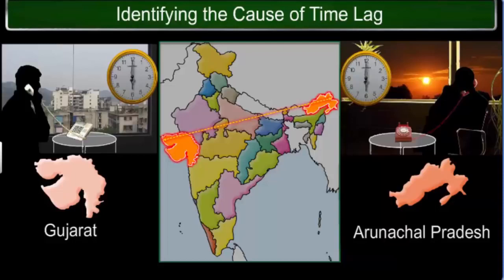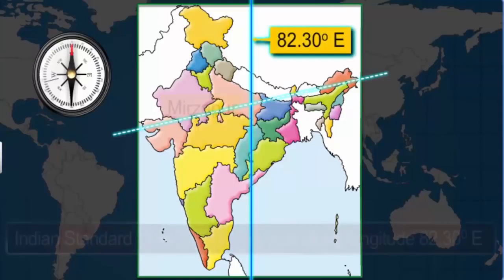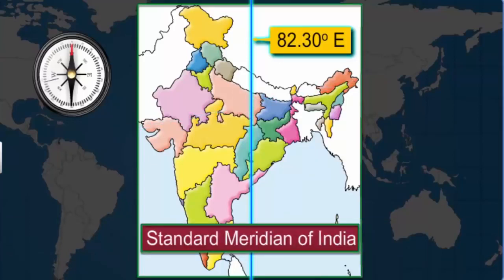There is a huge distance between the eastern and western endpoints of the country, which leads to a time lag of two hours between the local times of the two places. However, in practice, the clocks in both locations will show the same time because the entire country follows a standard time. India's standard time is the time along longitude 82.30 degrees east, which passes through Mirzapur in Uttar Pradesh. This longitude is referred to as the standard meridian of India.